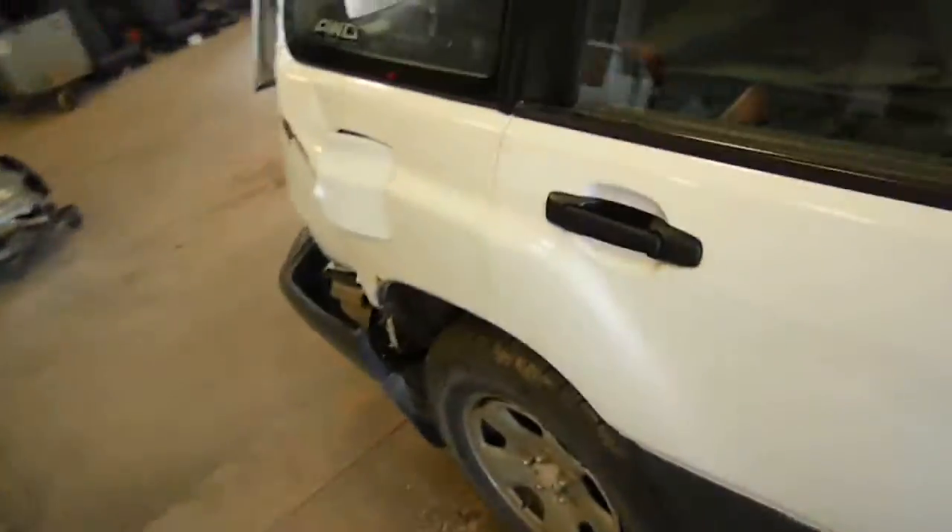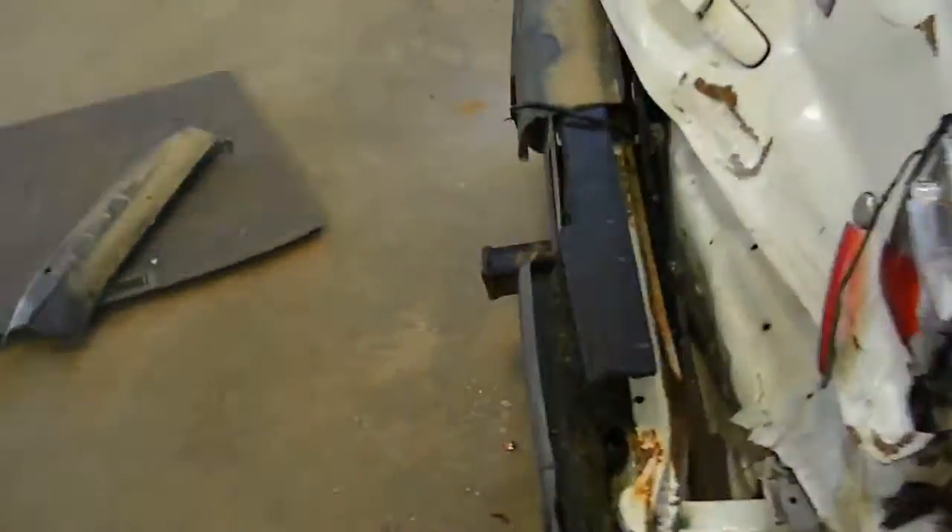Nice running motor for 187,000 miles. This is the L version of the Forester. It is all-wheel drive. Gray cloth interior, power windows, locks and mirrors. Fog lights, all that happy crap.